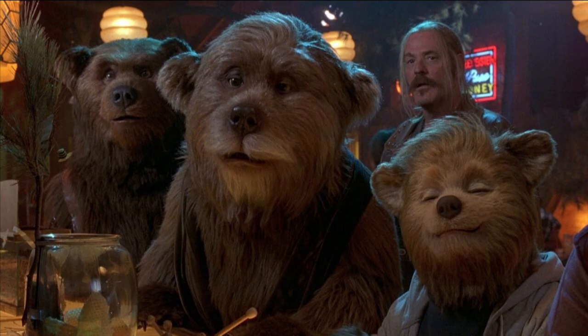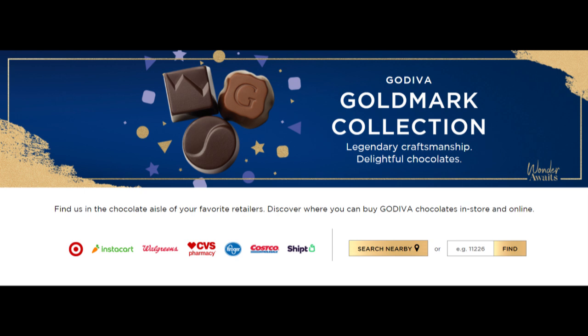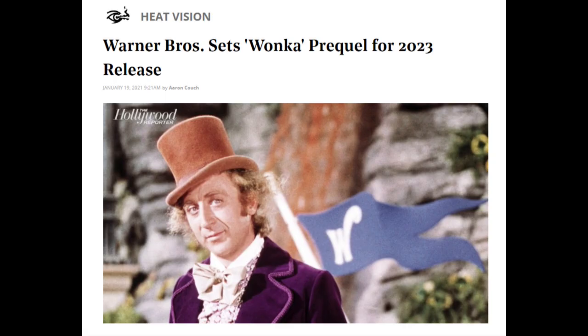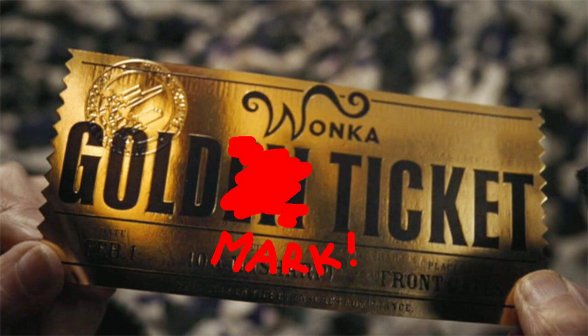Except on weeks like this one, when we set the randomizer aside and do a more gimmicky episode. You can find the Godiva Goldmark Collection in the chocolate aisle of your favorite retailer, or even your very least favorite. I am beyond honored to have my name associated with such superior confectionery. In fact, I'm pretty sure this means the Willy Wonka prequel is about me now. My golden ticket — or maybe my Goldmark ticket — must have gotten lost in the mail. I knew having such a chewy last name would pay off eventually.